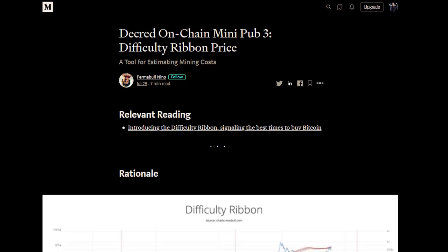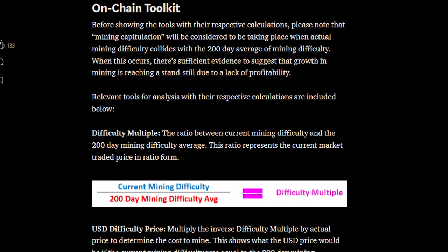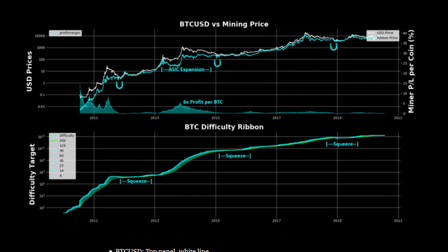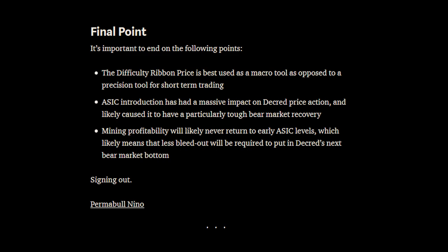Permable Nino released his third mini publication about the difficulty ribbon price. The difficulty ribbon is an on-chain tool created by Willywoo to track distress among miners. From his research, Permable says ASIC introduction has had a massive impact on Decred price action and likely caused a particularly tough bear market recovery, and that mining profitability will likely never return to early ASIC levels — meaning less bleedout will be required to put in Decred's next bear market bottom.